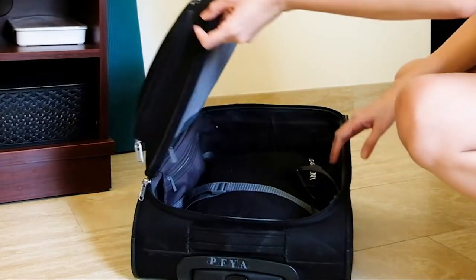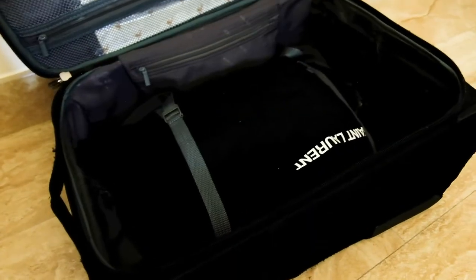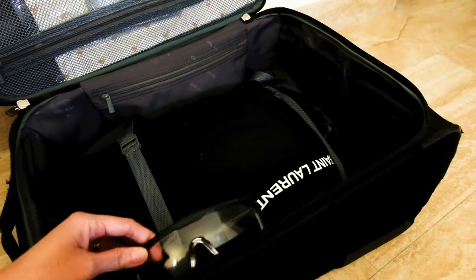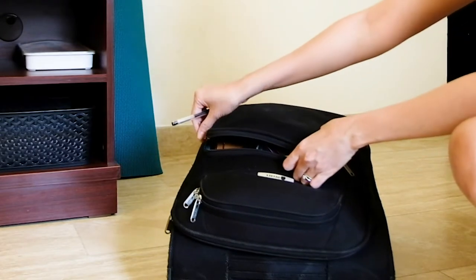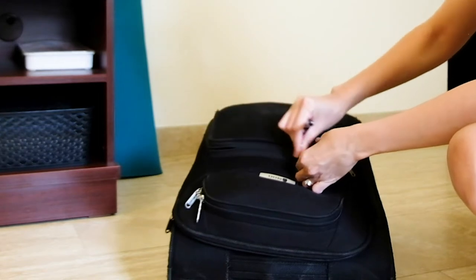Let's start with my trolley. There are only a few things that I don't remove from my trolley after every flight. I don't want to forget anything, so I make sure everything stays in the bag except if I really have to clean it. If you're curious what's inside my trolley bag, I'll link that video in the upper right corner.